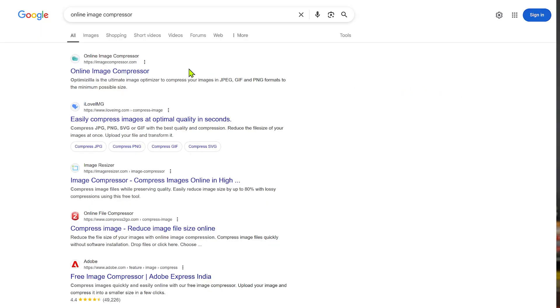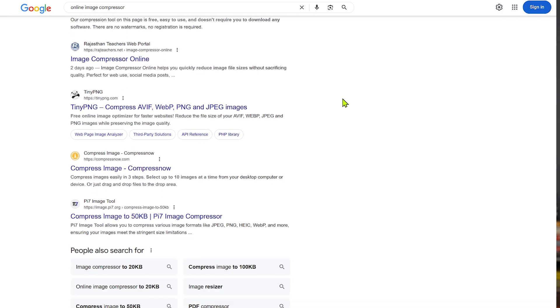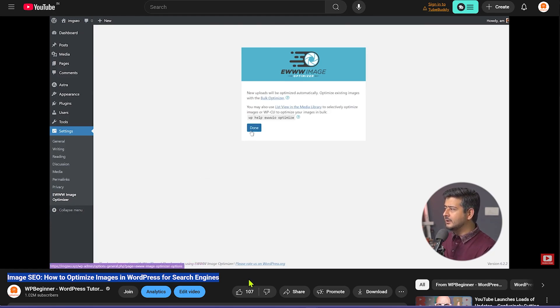What you have to do is ensure that either before you upload images they are well optimized — which you can do using software or a simple Google search on how to optimize images before uploading. Compress the images and reduce the resolution required on your website. The second option is to install an image optimizer plugin like Optimole or others we've done videos about, so that any time you upload new images they'll be automatically optimized without you doing anything.